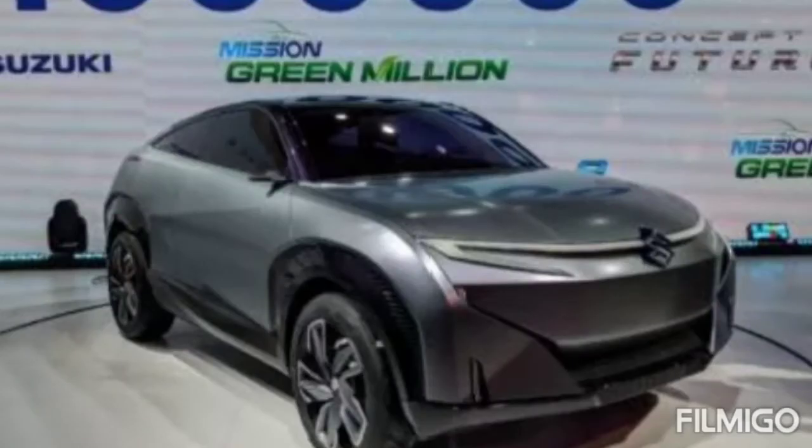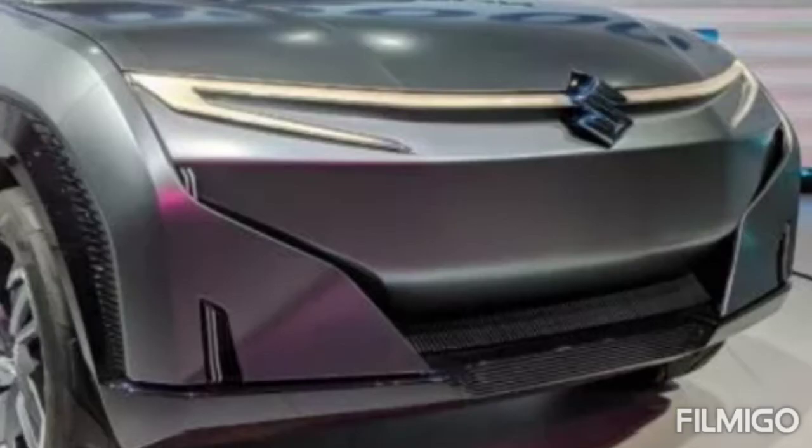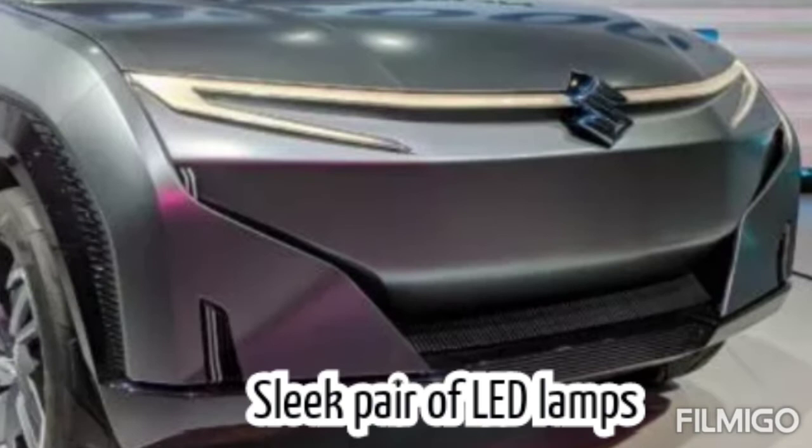Maruti Suzuki has unveiled the Futuro e-concept at the 2020 Auto Expo in India. The front fascia of the car gets a sleek pair of LED lamps that are connected to the width of the car.